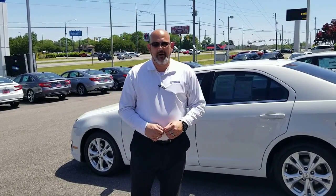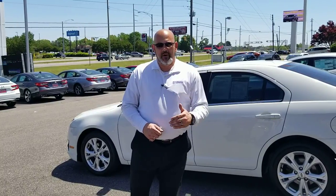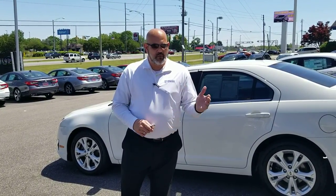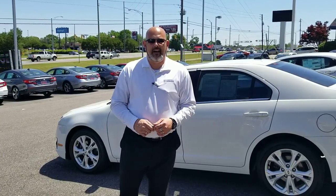Every used car from our dealership actually comes with a Fremont 3,000 mile limited powertrain warranty. That's a nationwide warranty. It covers roadside assistance for battery, gas, lockout, and towing.